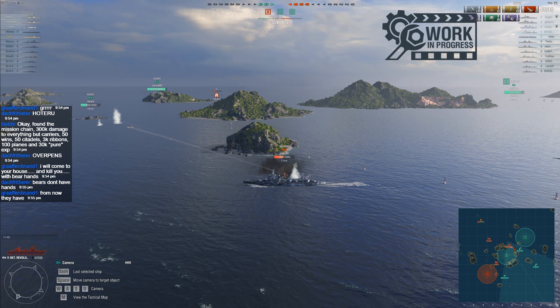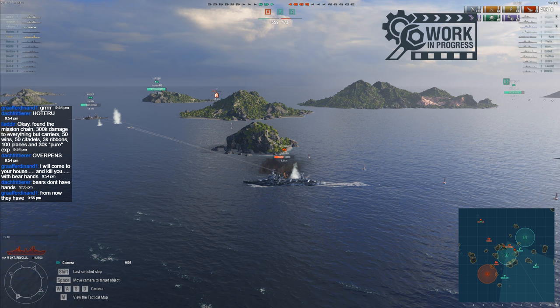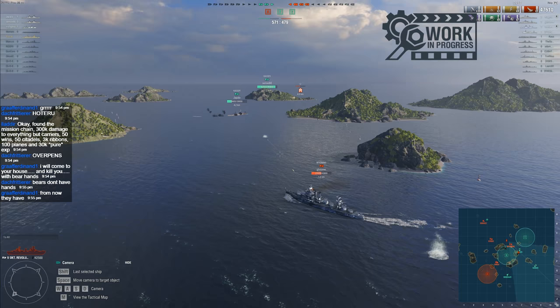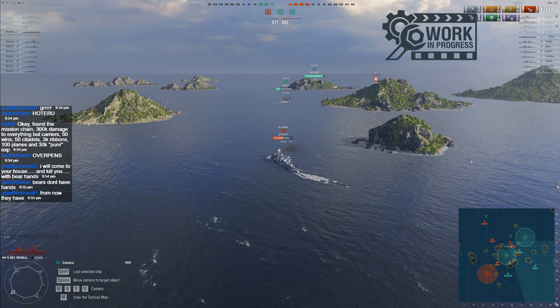Decent performance. Teams came out fairly even, although that Kongo is probably going to swing it for them now. And the fact they've killed our carrier — well, both carriers are dead, so perhaps not so much. Those 12-inch guns are a little anemic, is all I can say.